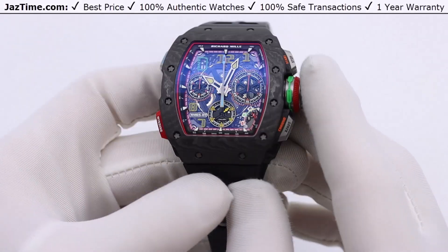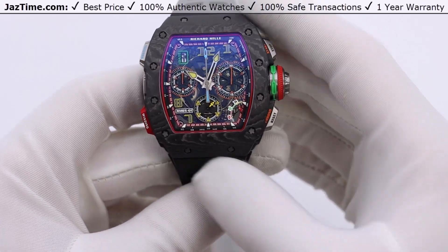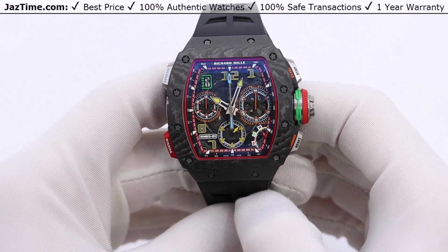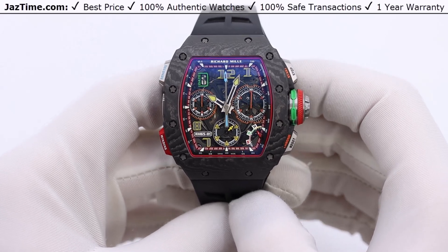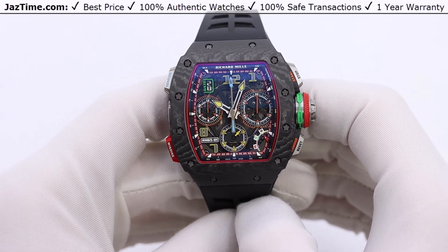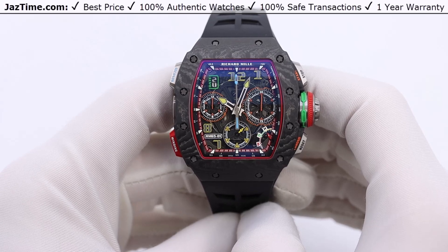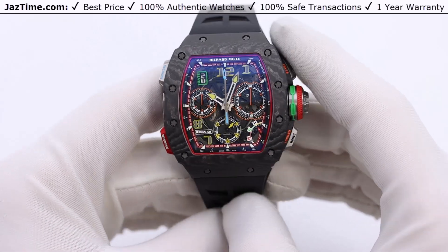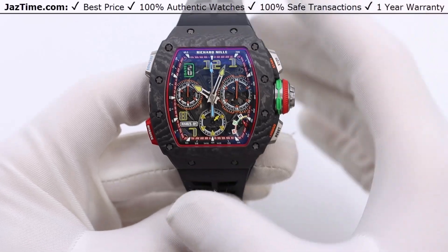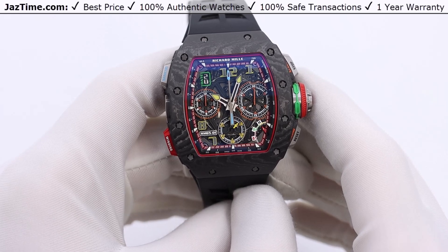Since we're talking about the case, let's talk about the dimensions. This is the largest of the base models of RM. This watch retails for about $370,000 USD, and you can get it for a little bit less than that at JazTime.com depending on the year — a newer one will naturally be a bit more expensive.